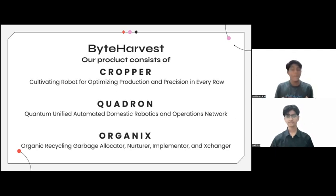Our project mainly consists of three parts. The first being CROP: Cultivating Robots for Optimizing Production, and precision in every role. Secondly, QUADRUM: Quantum Unified Automated Domestic Robots and Operations Network. And ORGANICS: Organic Recycling Garbage Allocator, Nurturer, Implementer and Exchanger.